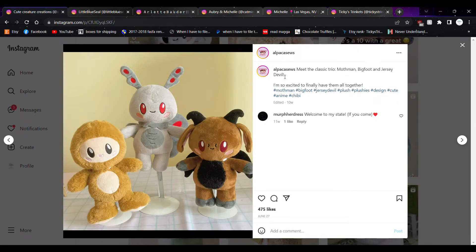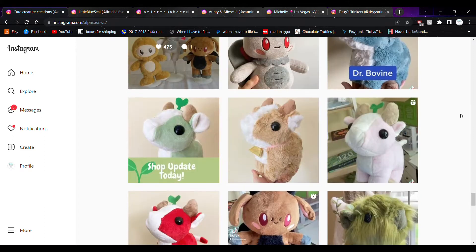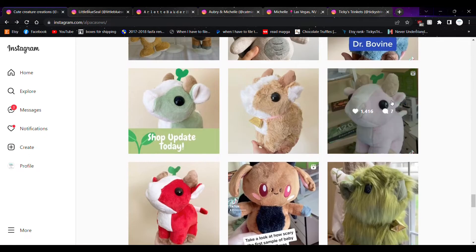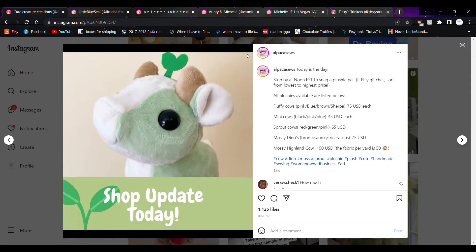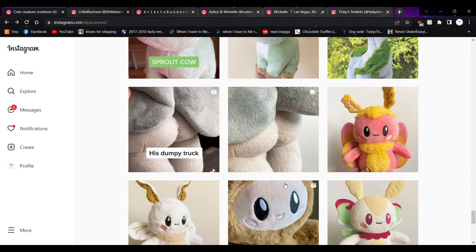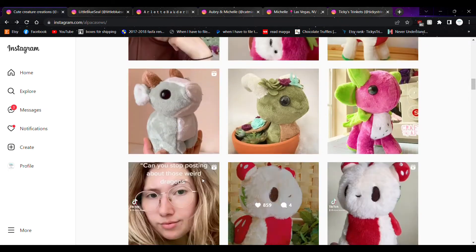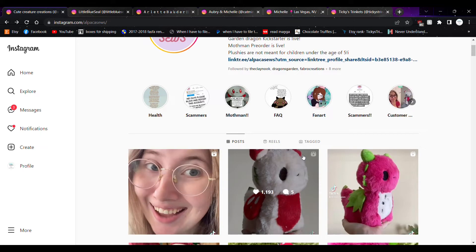Mothman, Bigfoot, Jersey Devil — my own original cryptids, so you can do whatever you want. I like that her dragons had little sprouts growing out of them; I think that's really cute. She even has some of her prices listed, so you can have an idea. Very typical pricing for a handmade plushie, especially of this size, and her work is definitely worth every penny.